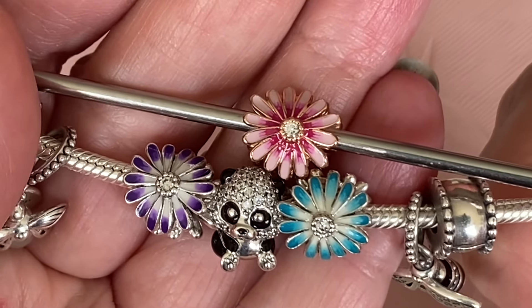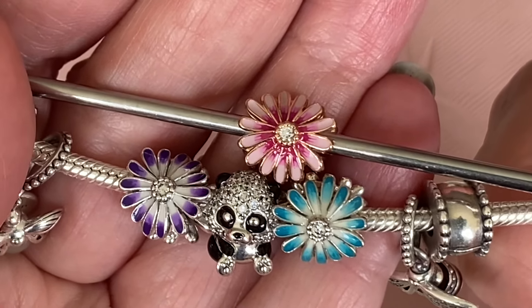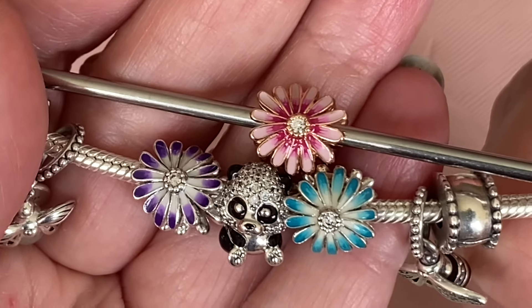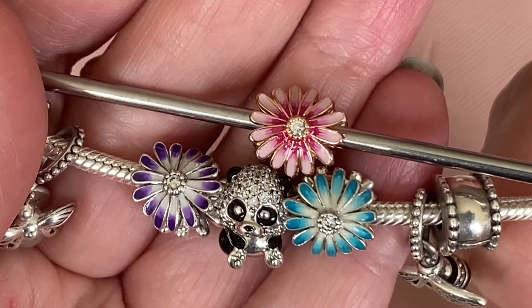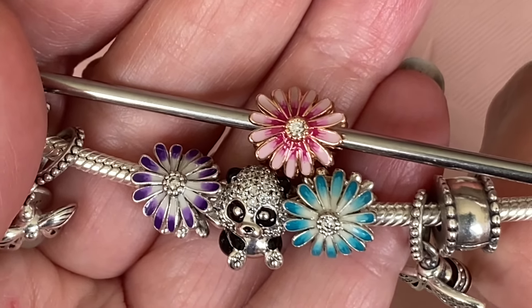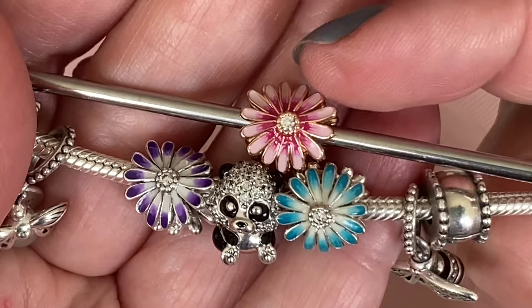The purple, the teal, and the pink — it was kind of a slow goal to slowly collect all of these daisy charms. The purple dangle was also in the 50% off sale but I just didn't know where I would use it, so I decided to pass on that one. But this rose gold one is so pretty.